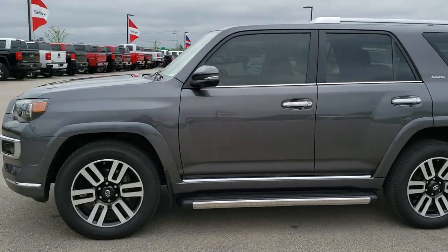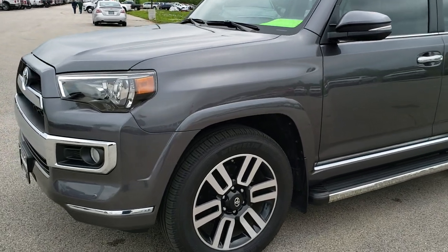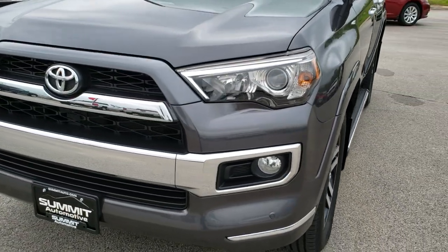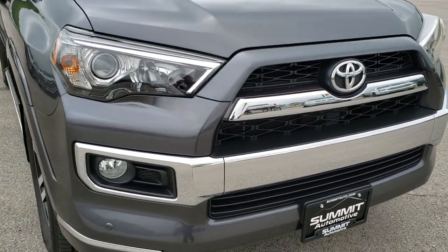This is stock number AT206B. We are here at Summit Automotive in Fond du Lac, Wisconsin — your new and used SUV headquarters.